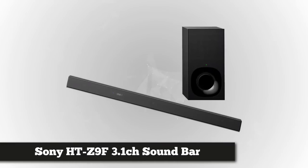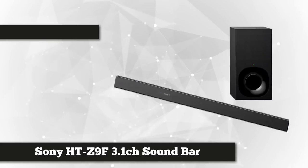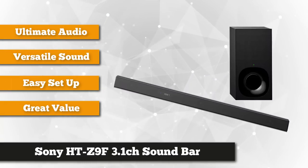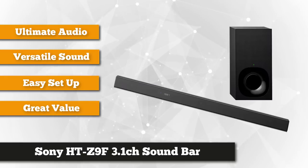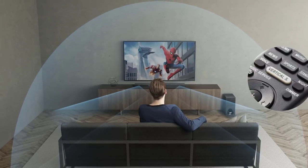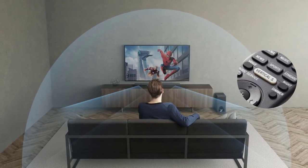Our third product is the Sony HT-Z9F. It comes fully armed with a 3.1 channel Dolby Atmos and DTS:X Vertical Surround Engine, a wireless subwoofer, built-in high-resolution audio, Music Center, Chromecast, Wi-Fi, and Bluetooth connectivity. This soundbar takes audio to a whole new level, letting you enjoy 7.1.2 surround sound via the Vertical Surround Engine.